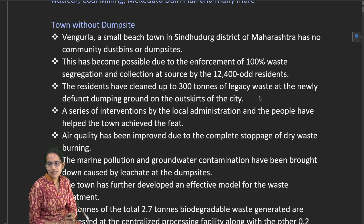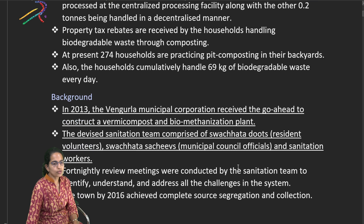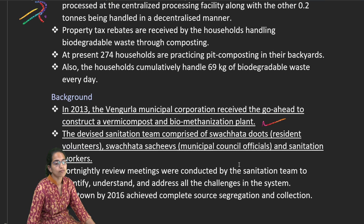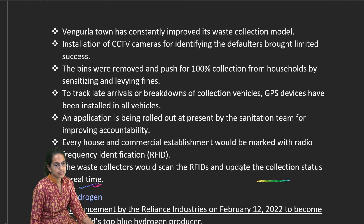In this edition of Down to Earth, the first topic is Vengurla, a town in Sindhudurg district, Maharashtra, which has enforced 100% waste segregation at source through its 12,400 households. Nearly 300 tons of waste is now being processed. Biodegradable waste processing, vermicomposting, and a biomethanization plant have been established. A GPS tracking system and RFID tags are used for real-time updates on waste collection status.